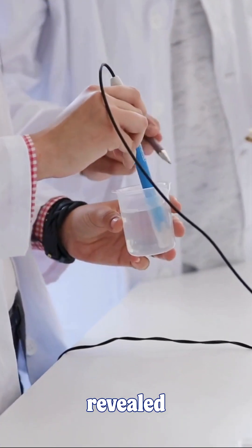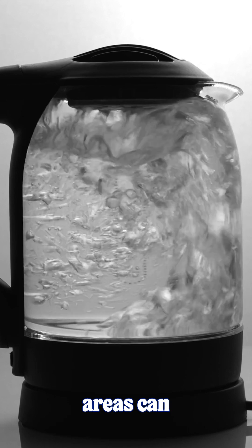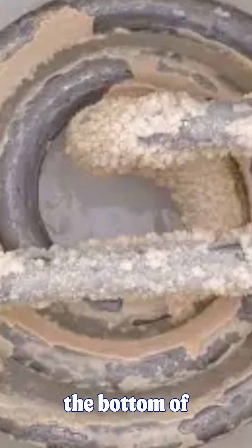New research from China has revealed something remarkable. Boiling water in hard water areas can remove up to 90% of the microplastics that now plague our tap water. That crusty white stuff at the bottom of your kettle? It's not just calcium. It's nature doing its thing.